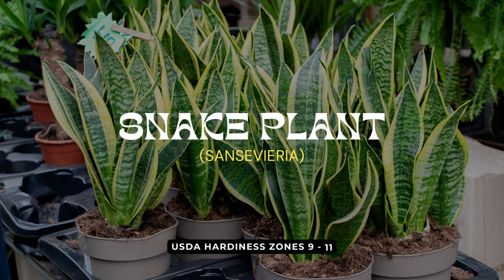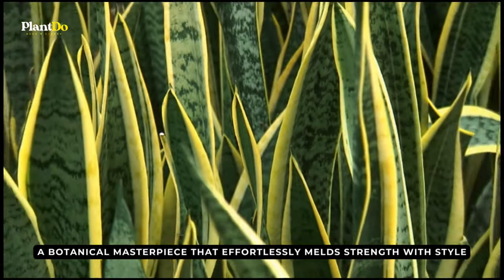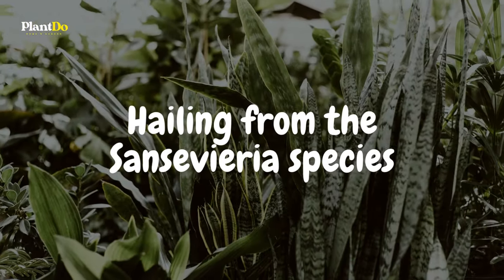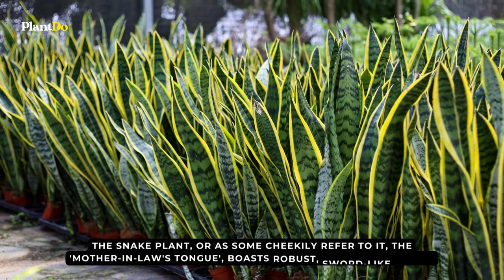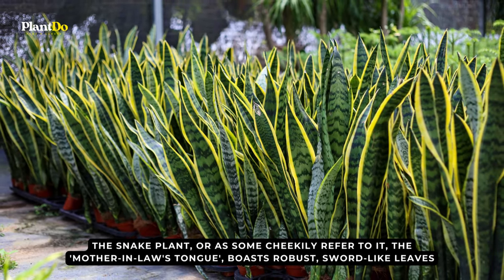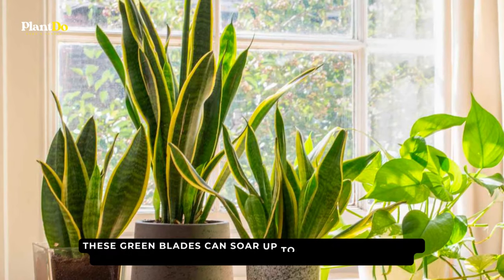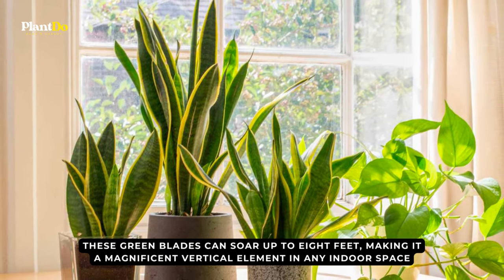Ascending to our fourth spot, we have the indomitable Snake Plant, a botanical masterpiece that effortlessly melds strength with style. Hailing from the Sansevieria species, the snake plant — or as some cheekily refer to it, the mother-in-law's tongue — boasts robust, sword-like leaves. These green blades can soar up to eight feet, making it a magnificent vertical element in any indoor space.